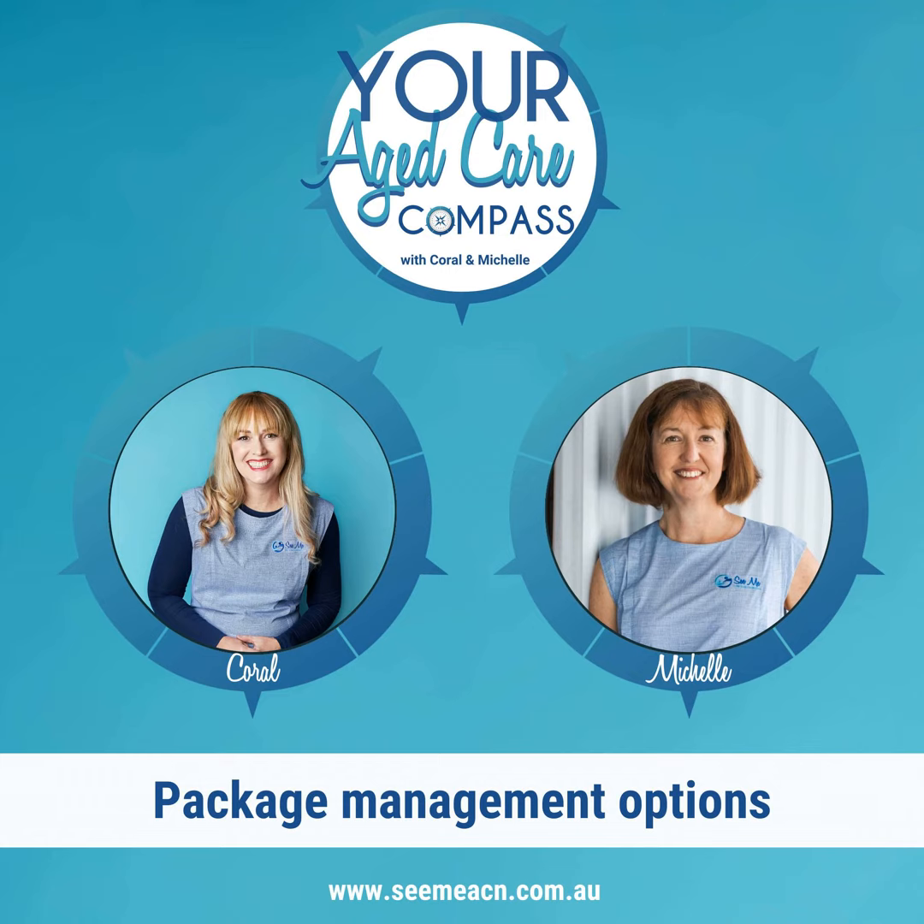Let's take a look at how fully managed and self-managed works. Fully managed, also known as managed or traditionally managed, means that the provider does everything for you. Self-management, on the other hand, means that you sort everything yourself. There's also a hybrid of these two models called supported self-managed, where you choose self-management but have some support from a coordinator, which may or may not be time limited.